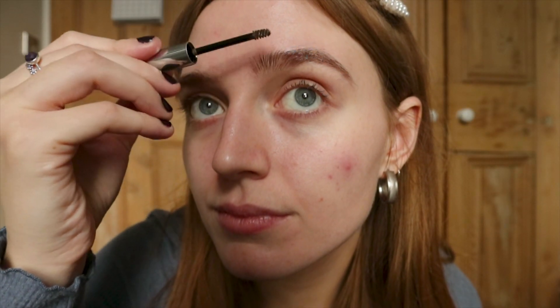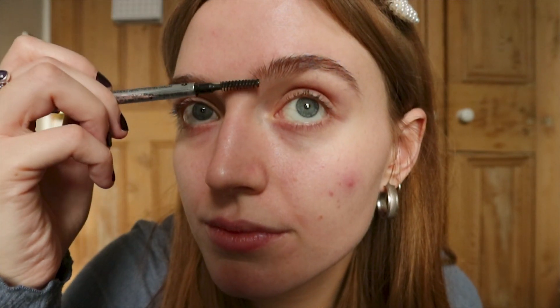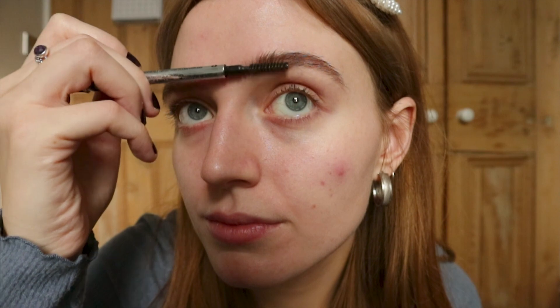I mainly just put primer on my nose and the areas that get most oily during the day. And now for one of my favourite and most important parts: your eyebrows. I normally brush from the front all the way through to the end of the eyebrow and then use another brush to sort of neaten them up. And there you have it — your eyebrows.